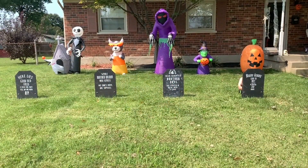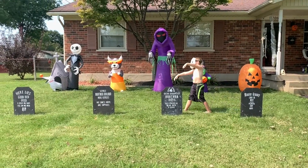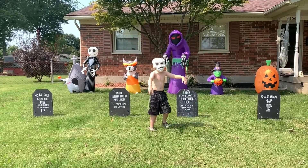So we got the graveyard set up. And here comes a zombie skeleton man. He's gonna get us.